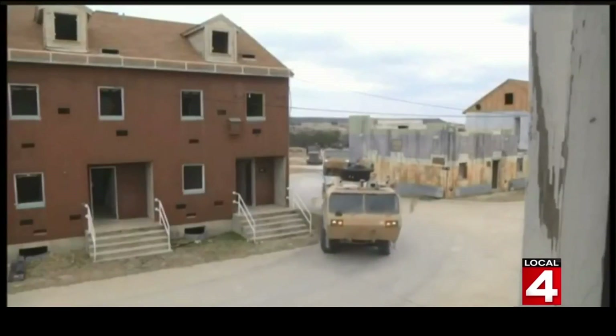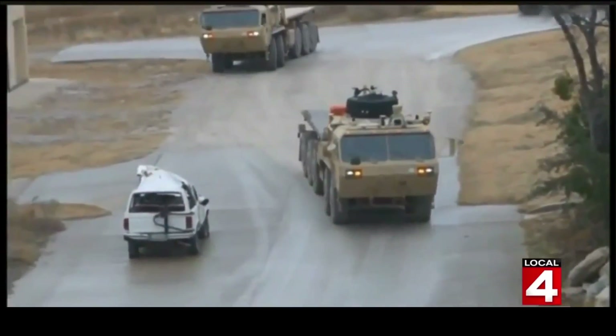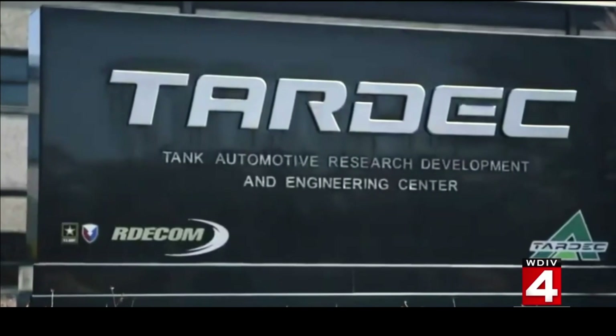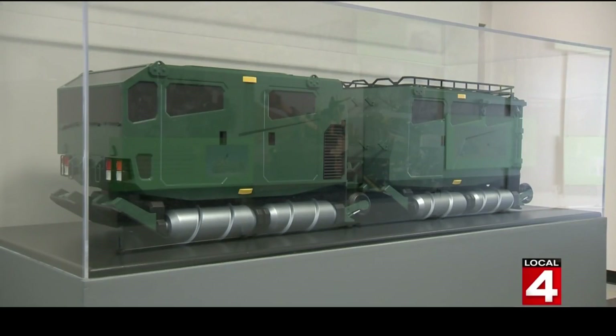The work of making the United States Army and Marine Corps the most efficient and powerful forces in the world is quietly happening on Mound Road in Warren at TARDEC — the Tank Automotive Research Development and Engineering Center. That's a mouthful, but that's where cutting-edge technology is born.